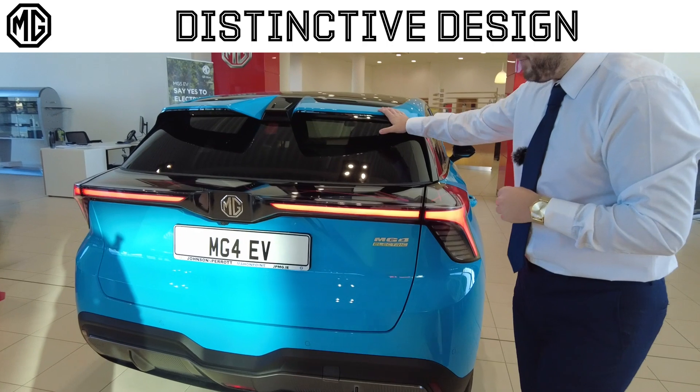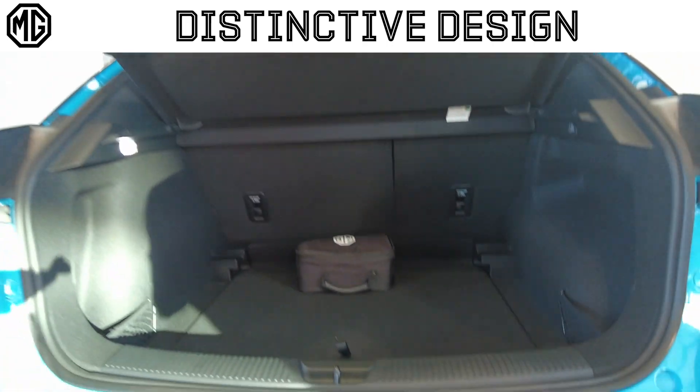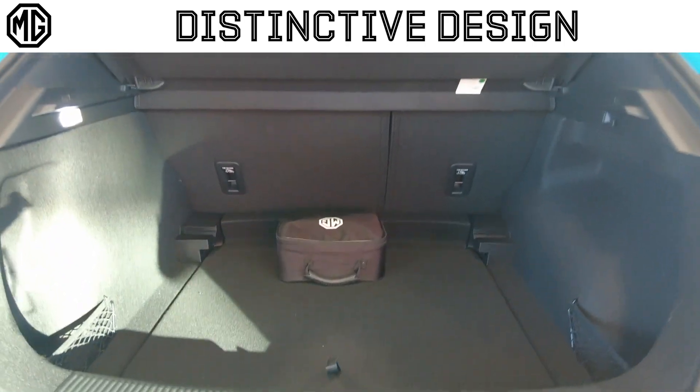You're going to have a dual spoiler up top, and into your boot a double level boot floor, plenty of boot space, and your charge cables.